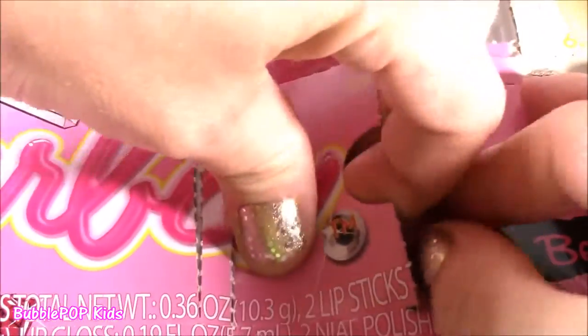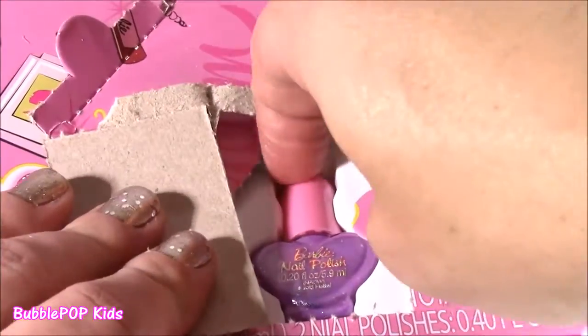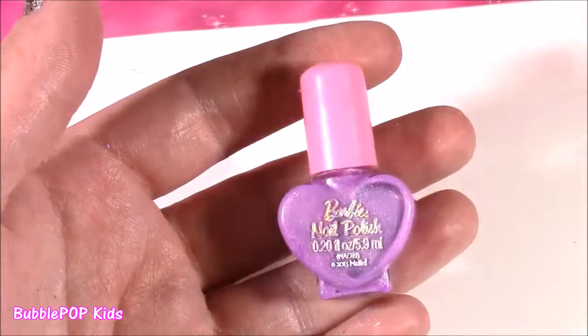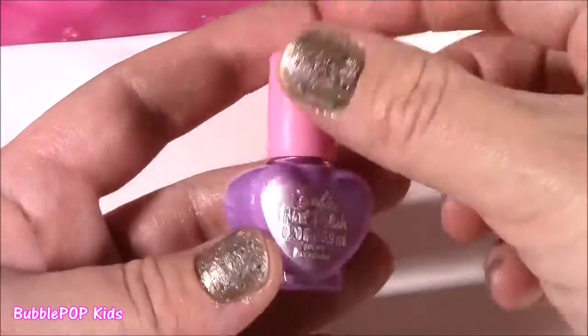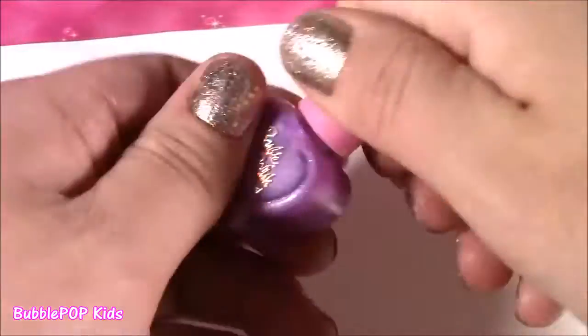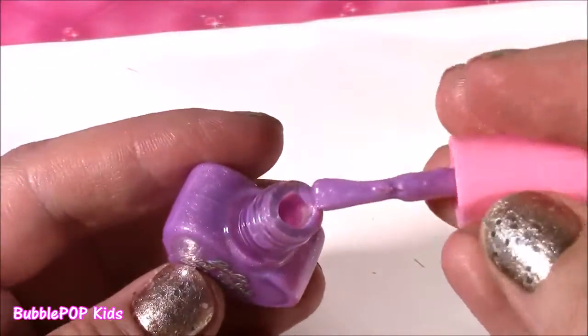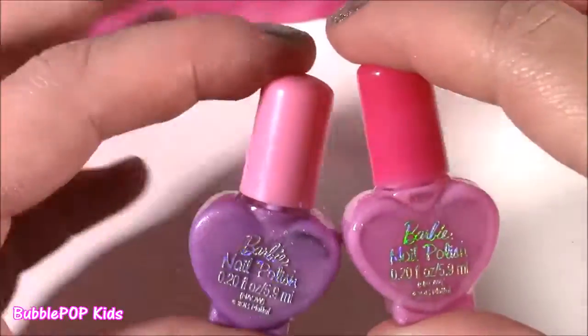18 — another nail polish. This one is purple. So far we have two nail polishes: the pink one with a hot pink top, and now a purple with a light pink lid. Such a cute color scheme. That looks really pretty and sparkly.